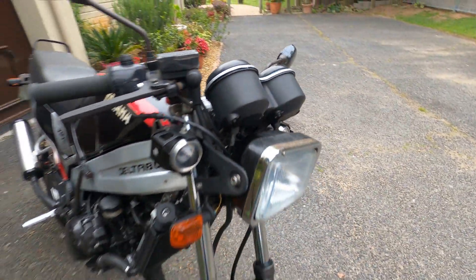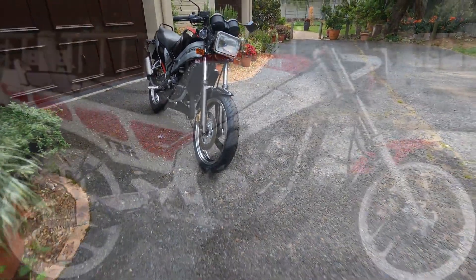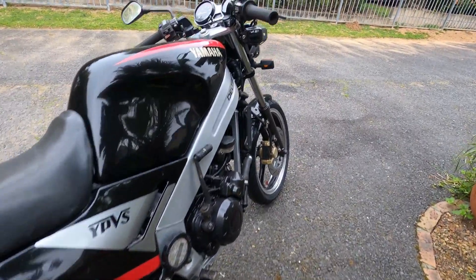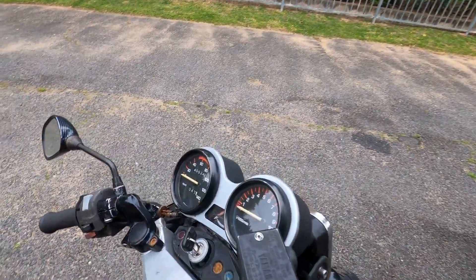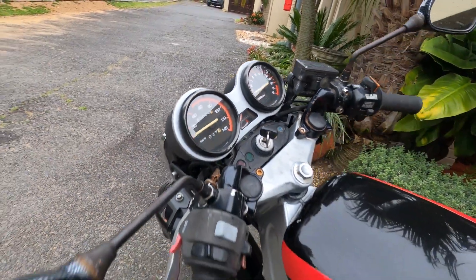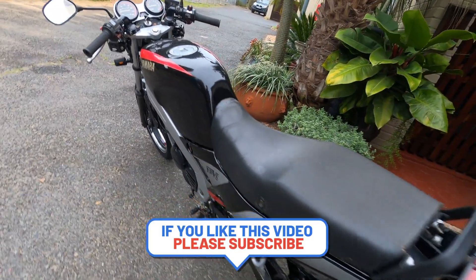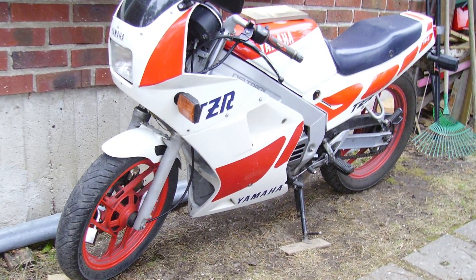Welcome back to our channel. Today we're stepping back in time to revisit a classic two-wheeled gem, the Yamaha TZR125. I recently had the chance to ride this vintage beauty. Join me as I share my rider's impression of this 1992 Yamaha TZR125 and take a nostalgic trip down memory lane. If you are new here and like this type of content, please consider subscribing. Also do give us feedback in the comments — have you owned or currently own a TZR, and what do you think about it?